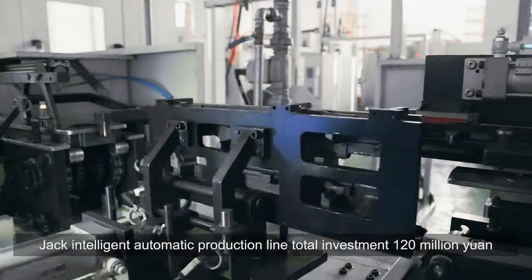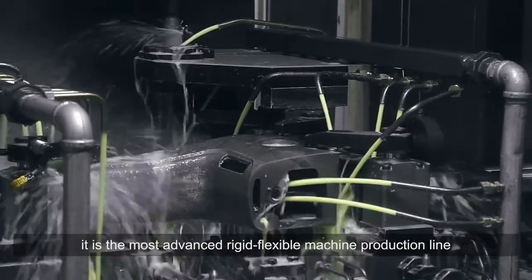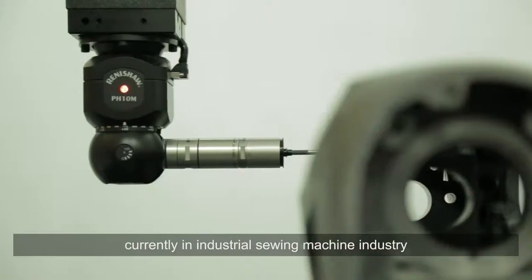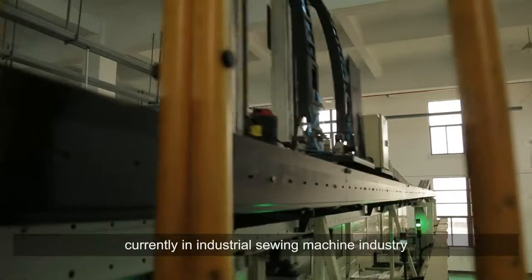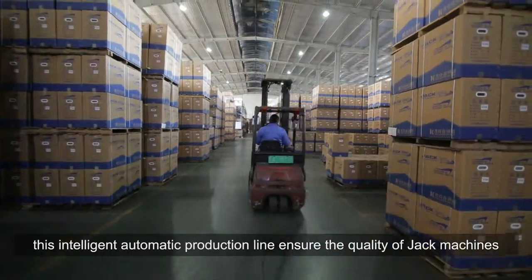Jack's intelligent automatic production line has a total investment of 120 million yuan. It is the most advanced rigid-flexible machine production line currently in the industrial sewing machine industry. This intelligent automatic production line ensures the quality of Jack machines.